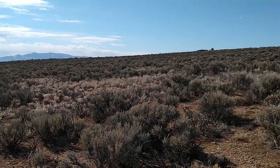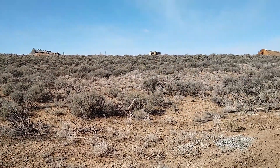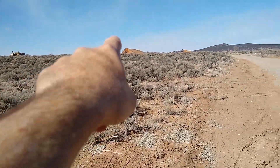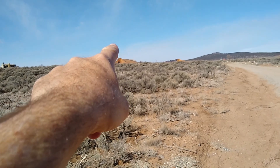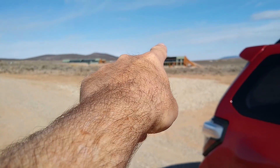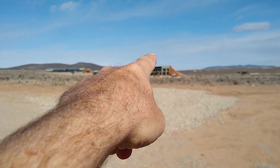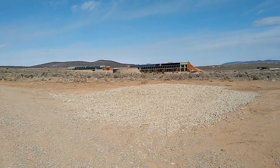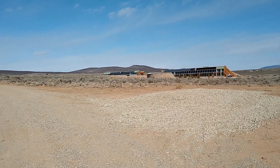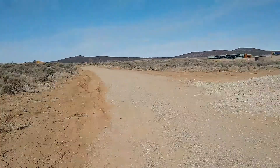Taos is over that direction, and you can see some of the other earthships around the area — several of the newest global models. I think that's the Viaceto right there, which we stayed in last time and I made another video on. Just gorgeous and beautiful — it worked very well, hovering right about 70 degrees. They're amazing, but about twice the cost of this Encounter that we just stayed in.